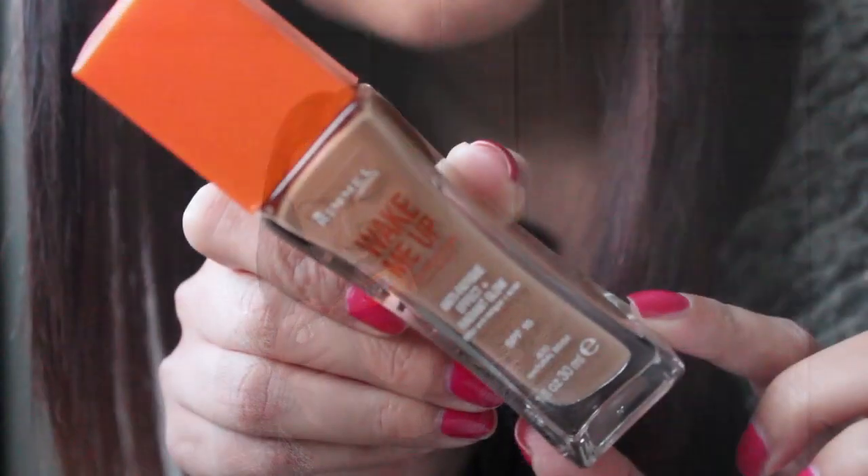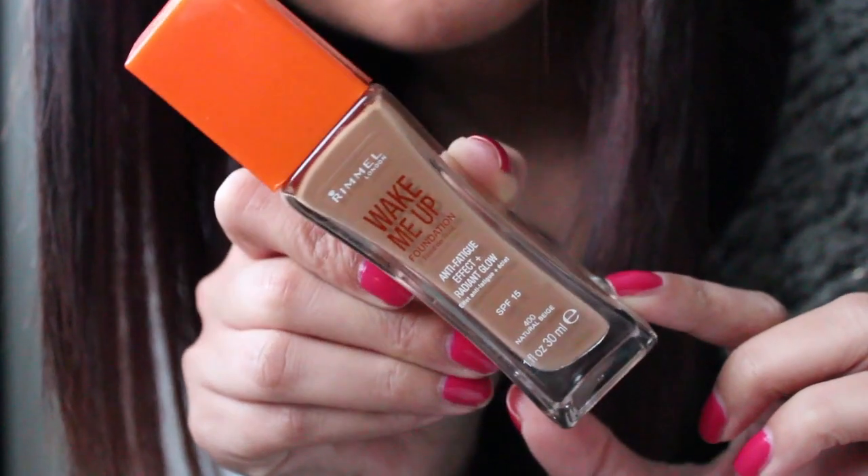Moving on to makeup, my favorite foundation this month, which I've only just started using, is the Rimmel Wake Me Up Foundation. I know it's been talked about by a lot of bloggers and YouTubers. It looks like it has shimmery parts in it, and it leaves my skin with such a nice, glowy base — it really brightens and instantly refreshes my skin. It's really easy to blend and glides on beautifully with a brush, dissolves into my skin straight away, and lasts for ages.